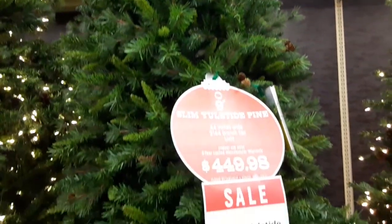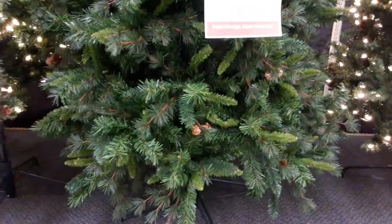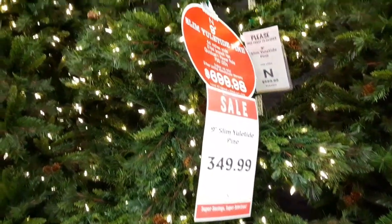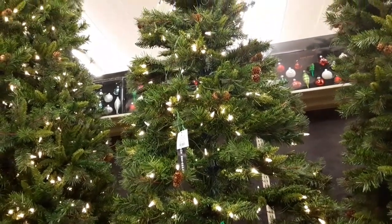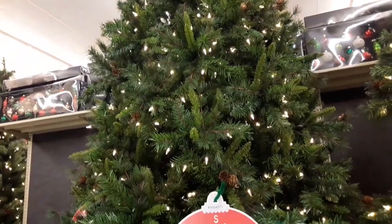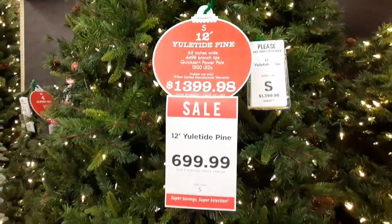Look at how tall this one coming up is — it is huge. This is a slim one. I do like my trees kind of pre-lit. But this one right here is way up there. I think it's something like 12 foot tall — yeah, 12 foot tall. $1,400, on sale $700.